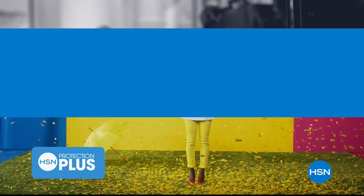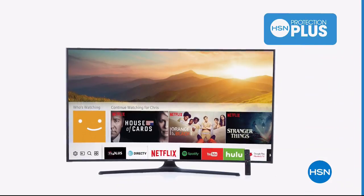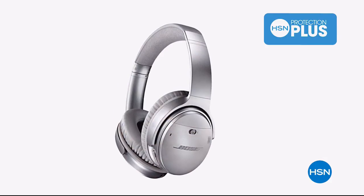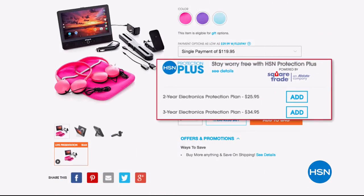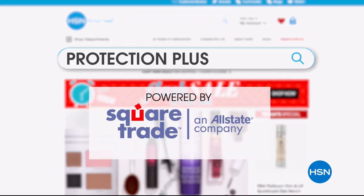Worry about one less thing with our Protection Plus plans at HSN. Computers, printers, cameras, fitness equipment, and even jewelry can be covered with a plan that offers repair or replacement should a failure occur. Portable electronics have accidental damage from handling, which covers unintentional mishaps like everyday drops, spills, and cracked screens. It's easy to add when you're checking out — search Protection Plus at HSN.com for more details.